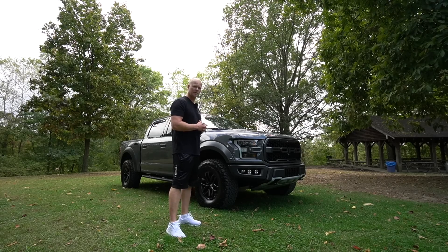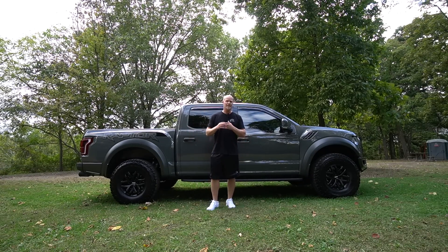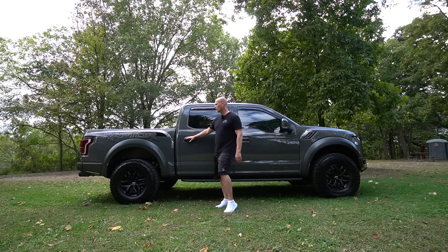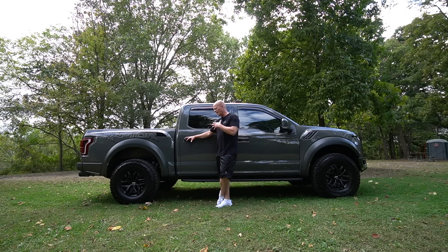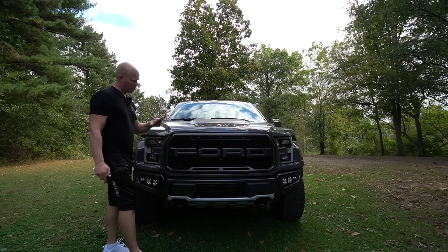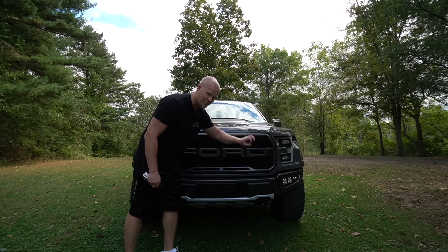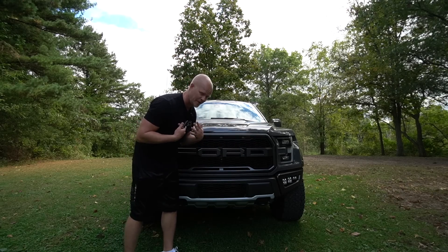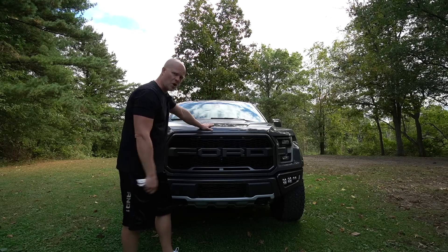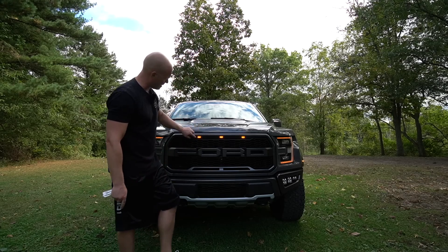First off, just look at this thing — it is such a good-looking truck. I don't care if you're a Ford, Chevy, or Dodge person; if you set all that aside you cannot argue with the looks of the Ford Raptor. This is how it comes out of the box, and from the front there are numerous regular F-150 owners who have upgraded to the Raptor grille on their regular F-150s, but this is not a regular F-150 — this is the top dog, the Raptor.